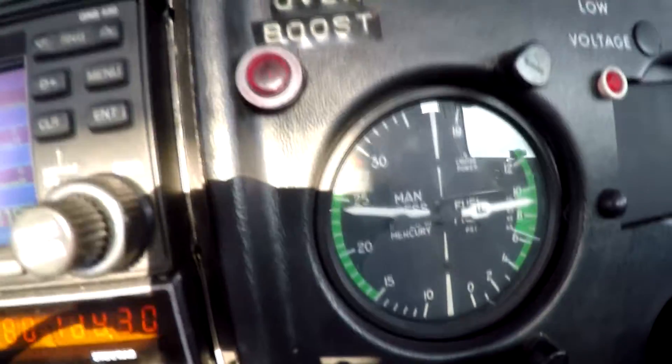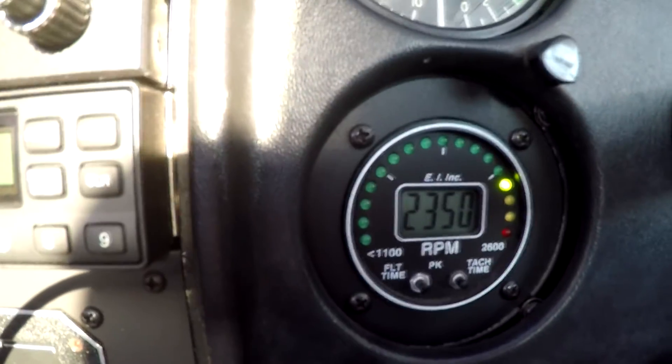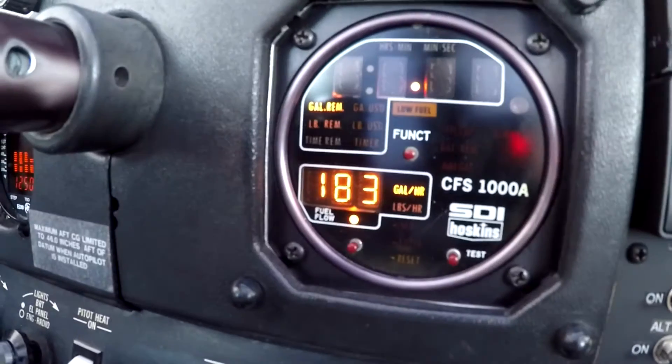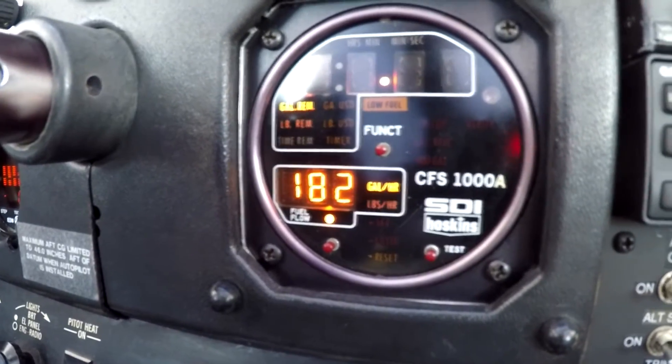We're settled in at 70% power, 24 inches of manifold, cruising at 2350 RPM. The curious thing I notice here is the fuel flow — it's 18.3 gallons per hour. That seems really high for running at 70% power.